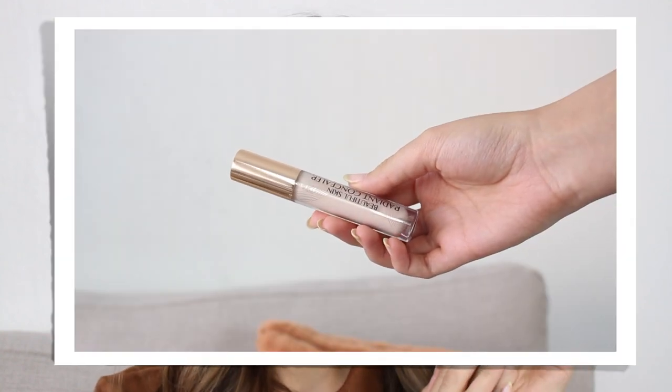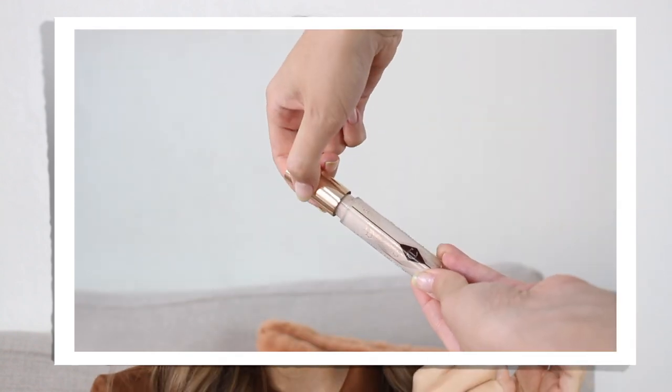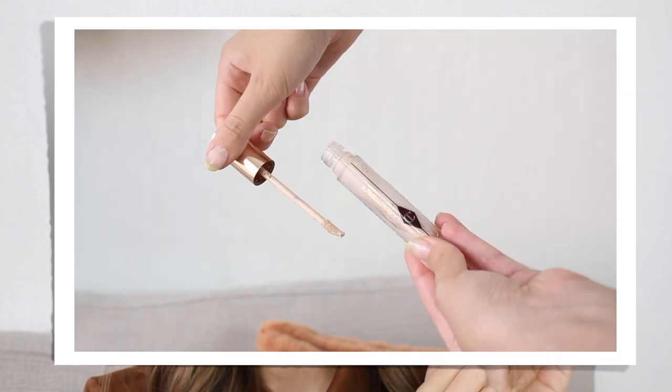This one says it conceals, corrects and brightens, with buildable coverage and 16-hour wear. I got the shade Too Fair — not the lightest one but just one shade up. It possibly might be too light but I thought it's better to go too light than too dark with a concealer. I'm always someone who would rather go too light and use a lot of bronzer rather than the other way around. So that is the packaging — very pretty with a gold lid. It says Beautiful Skin on one side and the logo on the other. It's quite your average applicator, a small doe-foot applicator.